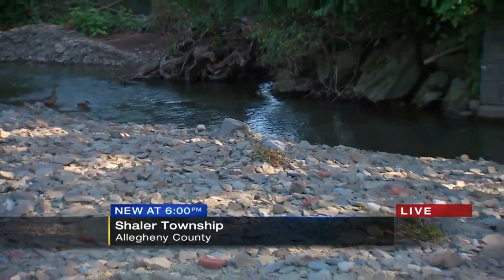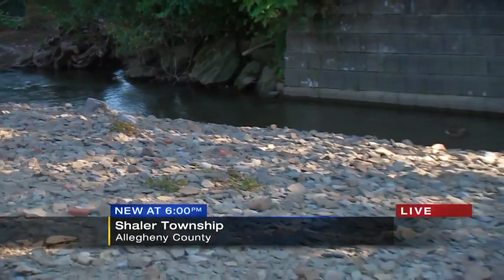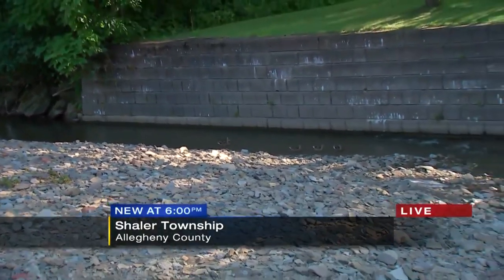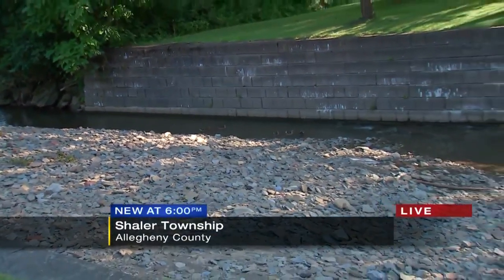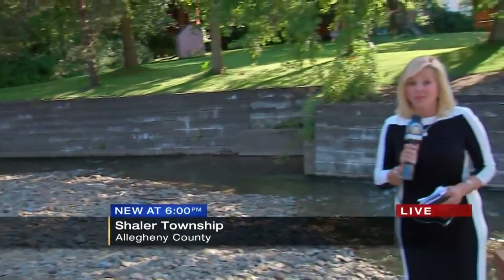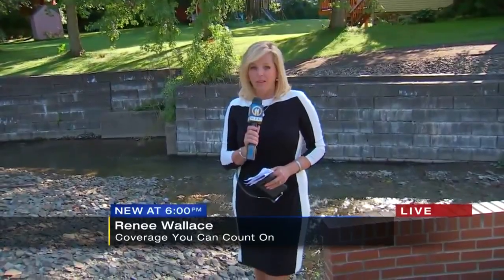He told me these folks here live on a flood plain, and after Hurricane Ivan, the township offered to buy these homes, but there weren't a lot of takers. Unfortunately, he told me it will take another hurricane before that buyout is offered again. Reporting live in Shaler tonight, I'm Renee Wallace, Channel 11 News.